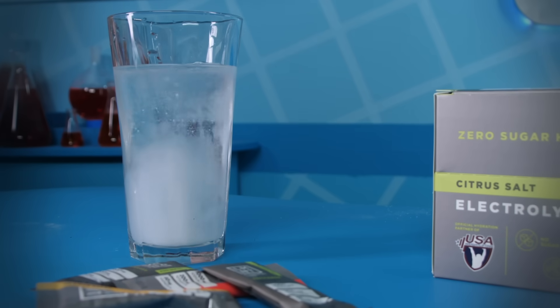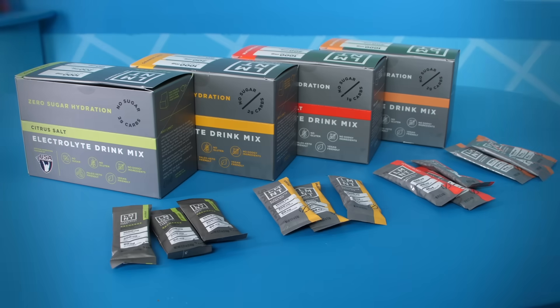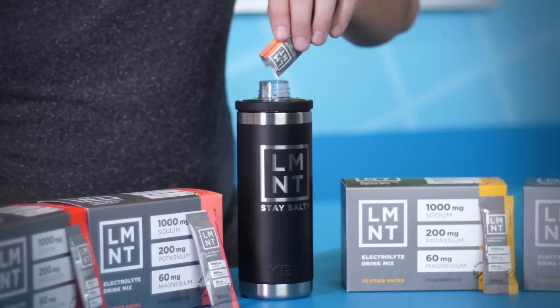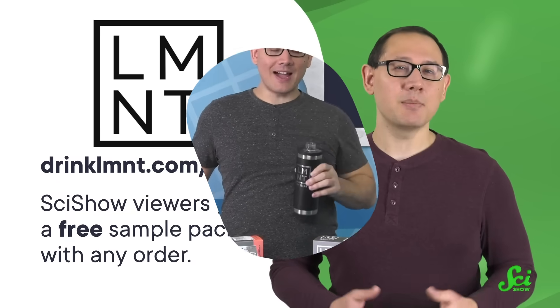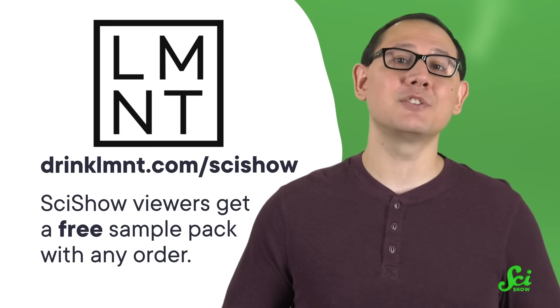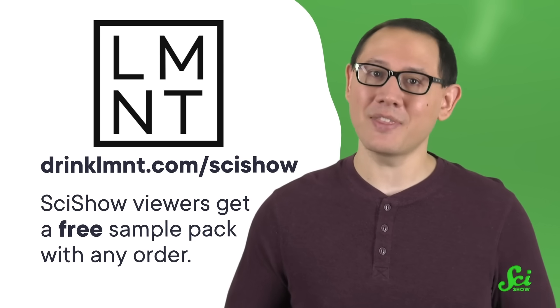Element electrolyte drinks are designed to reduce muscle cramps, fatigue, sleeplessness, and headaches by replacing the sodium lost through sweat during exercise. Element's drinks come in exciting flavors from chocolate to citrus with no sugar, and are made with sodium, potassium, and magnesium. They're vegan-friendly and gluten-free, with a no-questions-asked refund if it's not for you. Because you watch SciShow, you can get a free sample pack of eight single-serving packets with any order at drinklmnt.com slash SciShow. Thanks to Element for supporting this SciShow video, and thank you for watching.